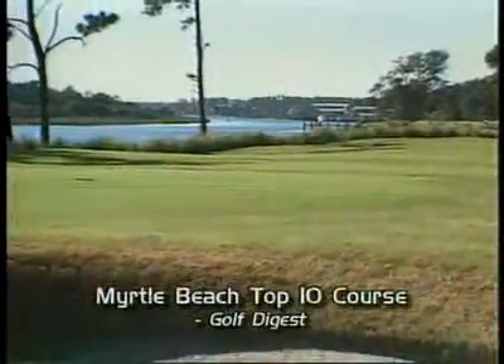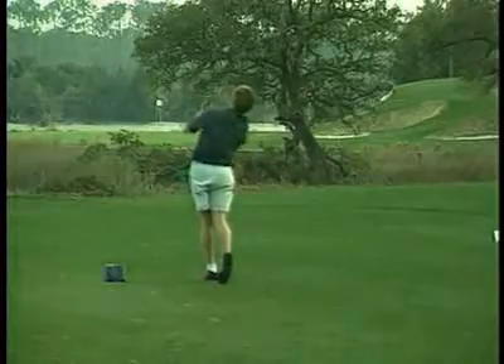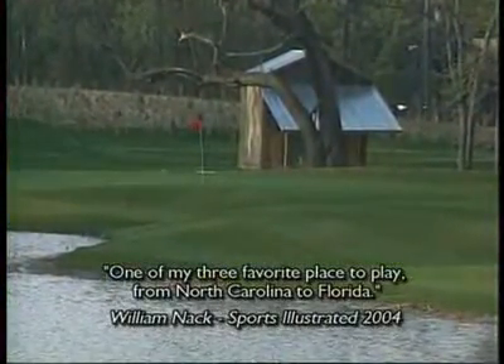Ross believed that every course should be designed so that every shot should require a golfer's full attention, and every hole should be designed to take full advantage of the natural beauty that it occupied. Clyde Johnston has done exactly that and carried on in the Ross tradition.